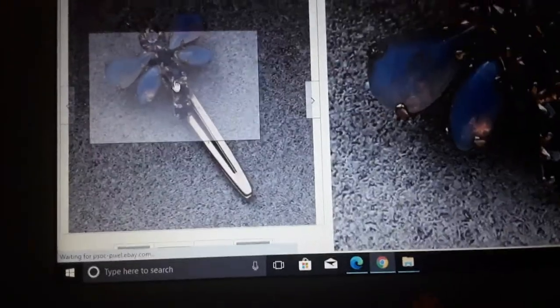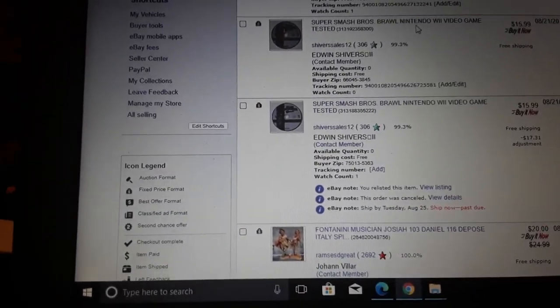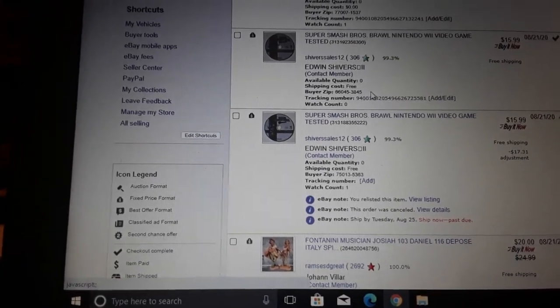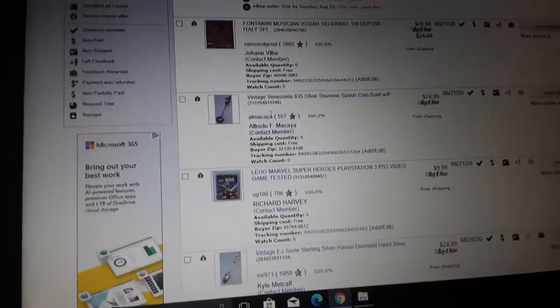If you see it cheap, you can buy it and make $12.99 on it. Super Smash Brothers Brawl Nintendo Wii game — $15.99. I think everybody had it starting at $16.99. Actually what happened was the buyer bought it then said it was going to the wrong address, so I ended the listing and he bought it again — that's why it's the same person. I made it a dollar less than everybody else. Here's some Fontanini musician Josiah Hill figurines.